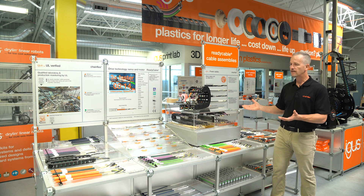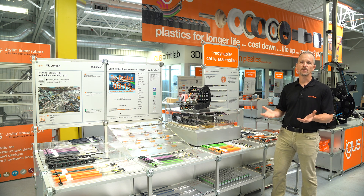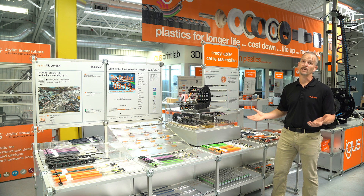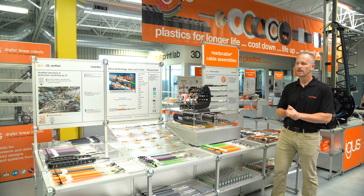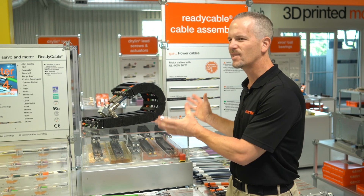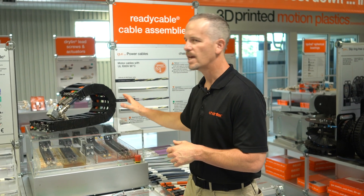IGUS is well known for energy chain and 30 years ago our customers were coming to us with cable failures. They were using cables that weren't necessarily designed for continuous flexing. In fact, 30 years ago there weren't a lot of choices for moving cable. So we realized that if we could offer our own cables we could offer customers a complete energy chain system — the carrier with the cables in it.